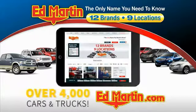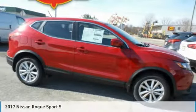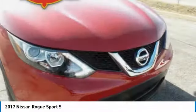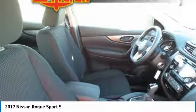You can also shop over 4,000 more cars and trucks online at edmartin.com. You are going to love the 2017 Rogue Sport. The Nissan Rogue Sport is a subcompact SUV that provides all the functionality — a smooth ride, lots of cargo room, and a roomy back seat — a recipe for a pleasant traveling experience.